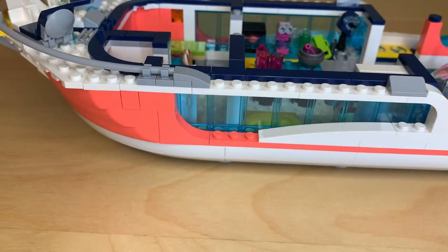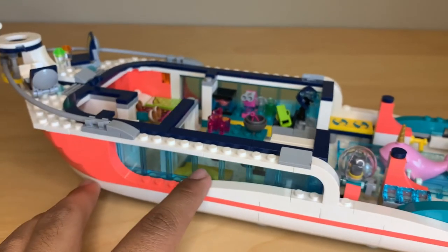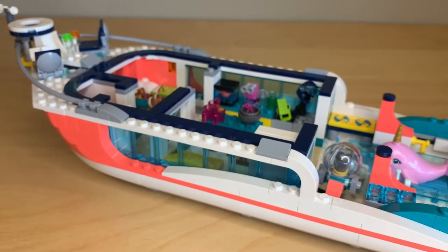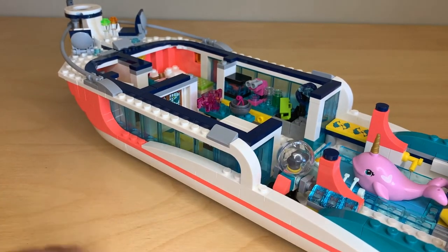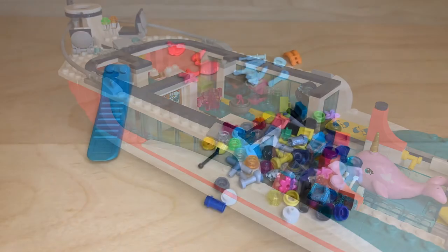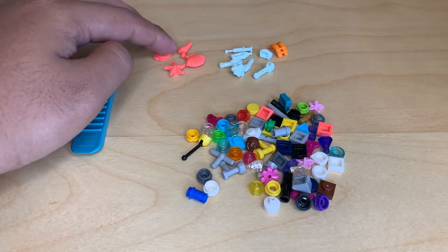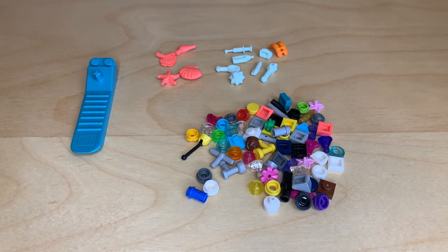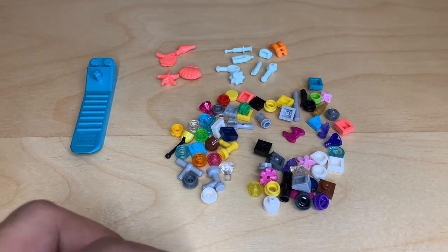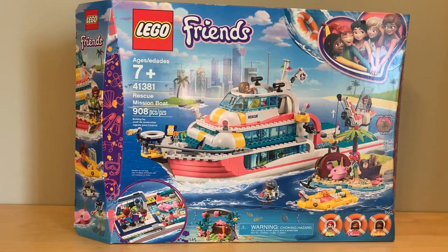I do wish the interior was slightly bigger, but the trade-off is that even though it only uses about two of the four hull sections, they really squeeze as much as they can out of it. I wouldn't trade the research area for more livable interior space. There are a ton of extra pieces for a set of this size — some from the sea life pack and a lot from the medical pack, which you could use to fill the empty drawers. You also get an extra lifeboat. For a $90 retail set, this is an insane amount of extras.